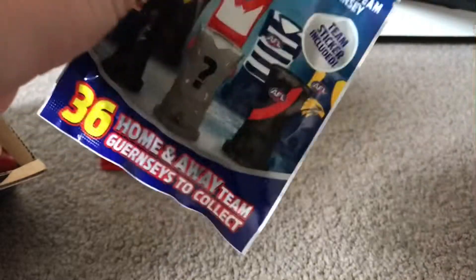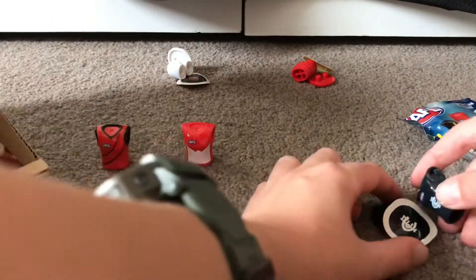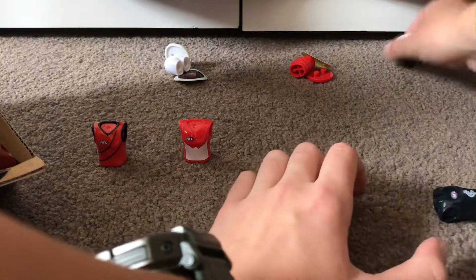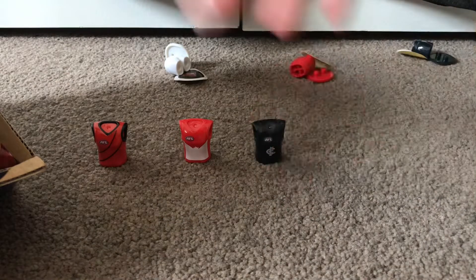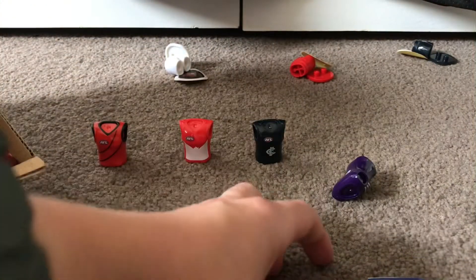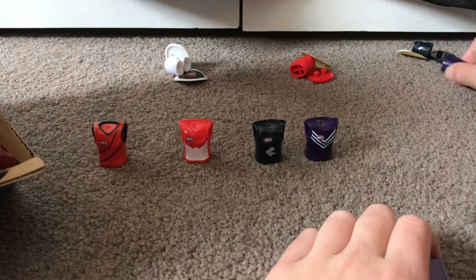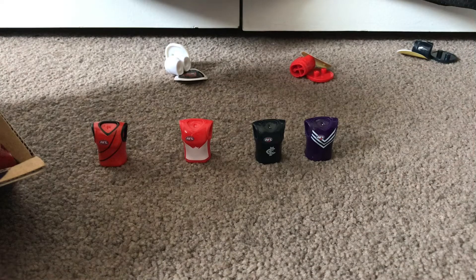Next one — that's Carlton home. I'm not really quick here, sorry about that. Free home. Oh, didn't get the sticker out — there we go, need to be getting the stickers out.